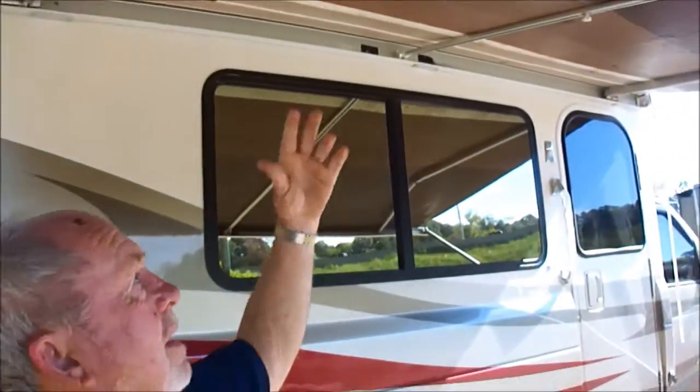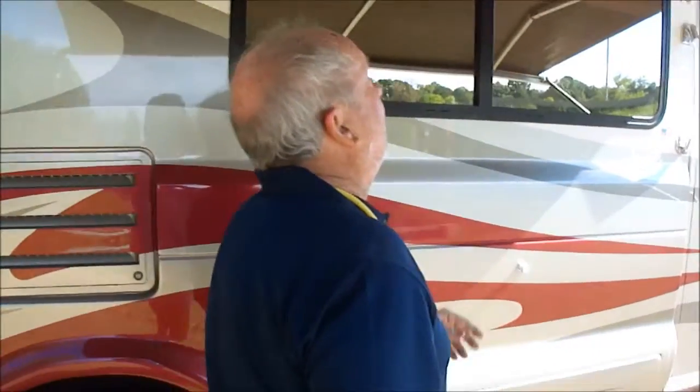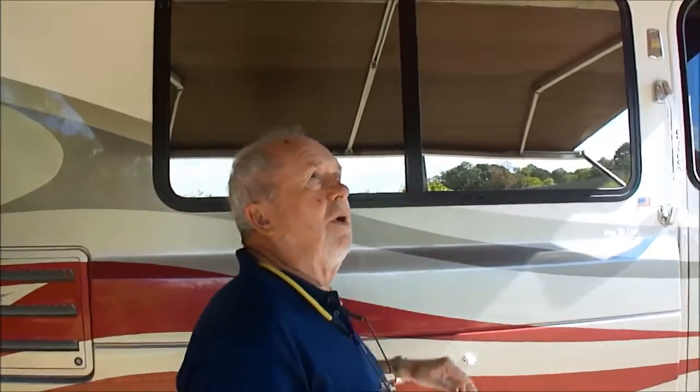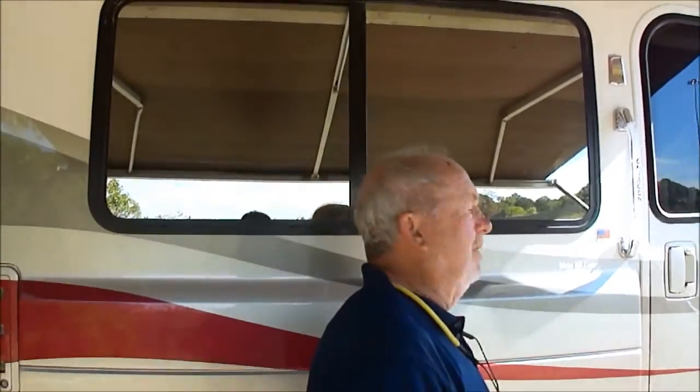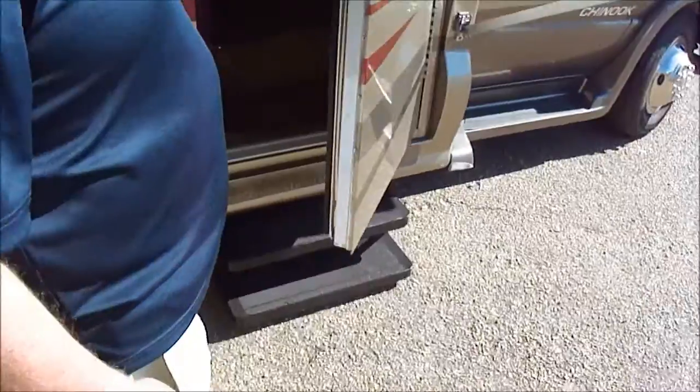We just pulled this awning out. The awning has never been out — basically never used. We've got to wash it; that's mildew or whatever it is. Come on inside, I'll show you something nice.